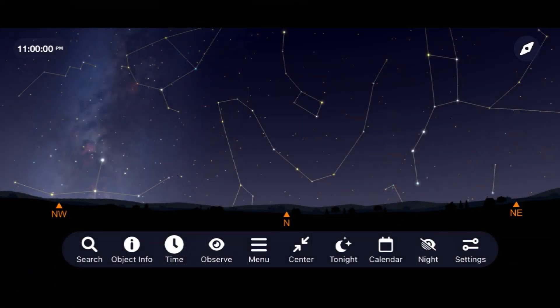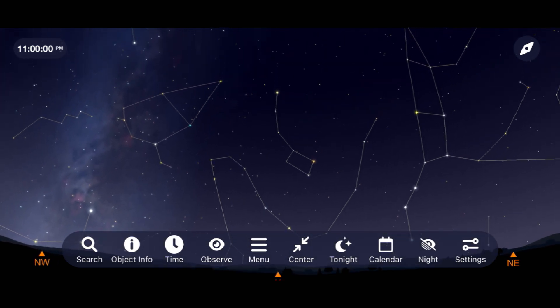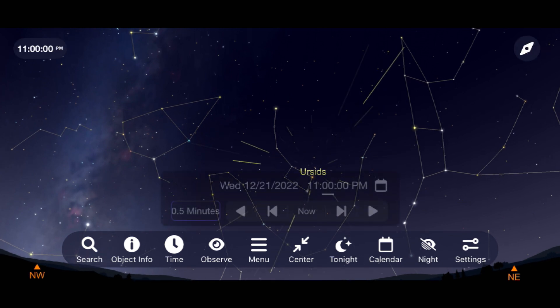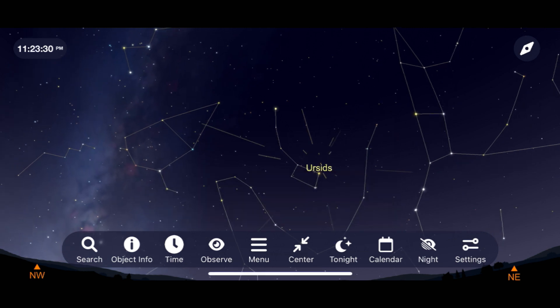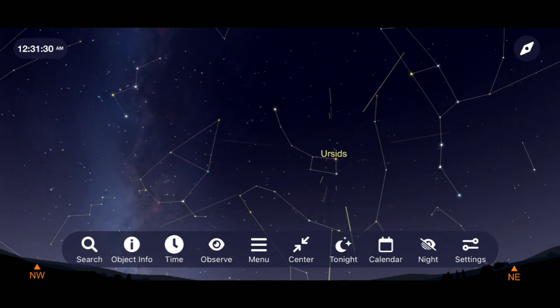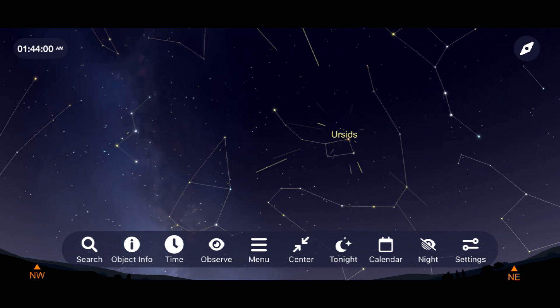Our second show of the month is less impressive, but also doesn't have the moon to battle with in the night sky, and it's called the Ursids meteor shower. Go out around 11 p.m. on the night of December 21st and look towards Ursa Minor, the Little Dipper. As the night turns to morning, expect a rate of 5 to 10 meteors per hour from the shower.